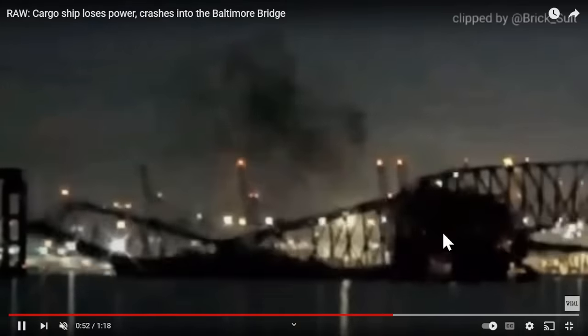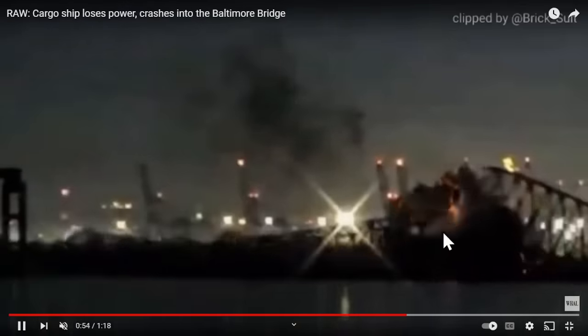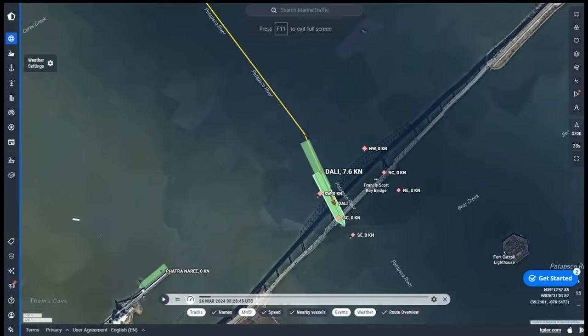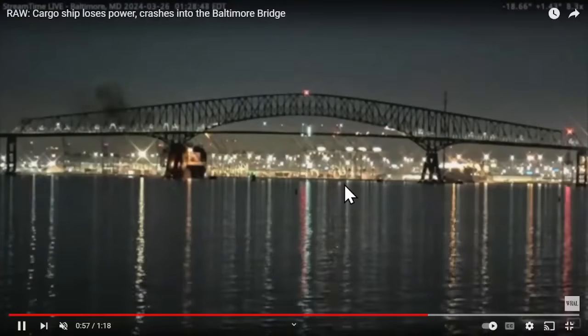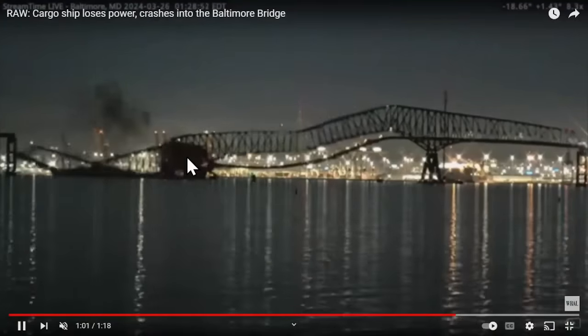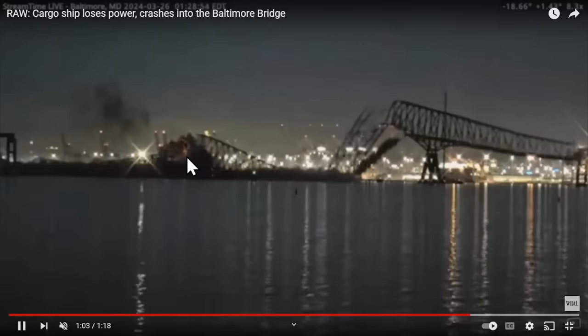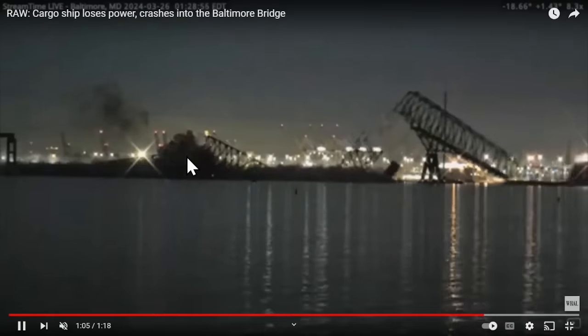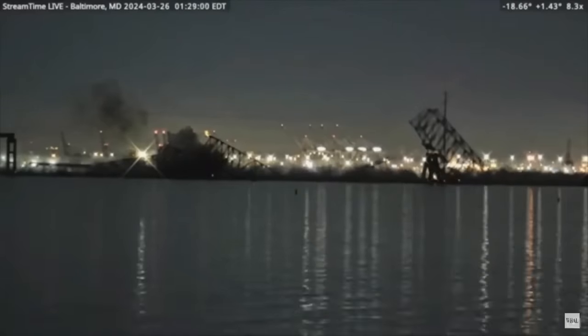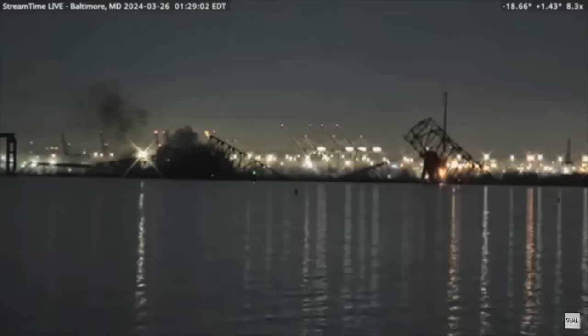You can see the kick of smoke as it hits. The vessel physically strikes the bridge with the top of the vessel — the containers physically hit that piling and knock it out. Because this is a continuous-length bridge, when you knock out one support, the entire bridge collapses.